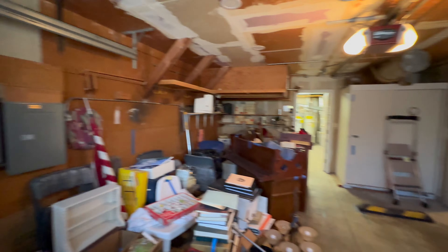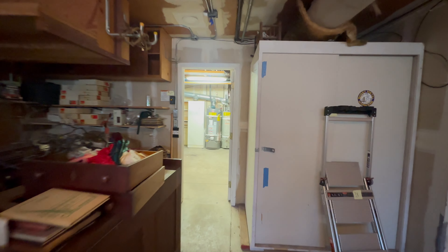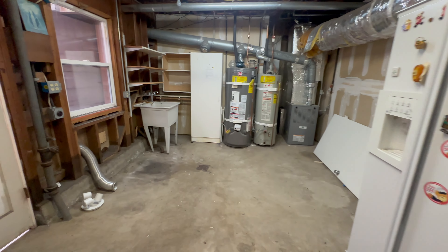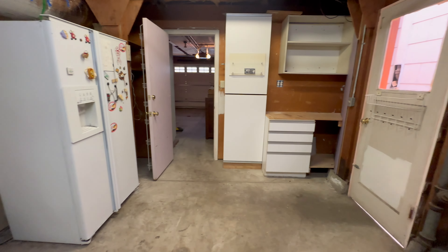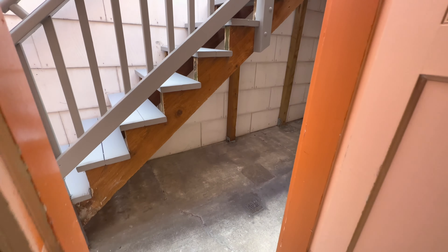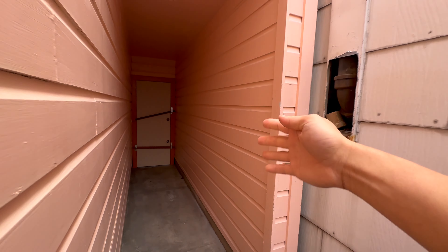There are two power boxes here and two gas meters as well, so that raises the question: is it a two-unit or not? The city apparently had permits filed to do the work, but the permit was never closed. So depending on how you want to use the property, it's an interesting opportunity — if it's still technically a single-family house and the work was never officially cleared.